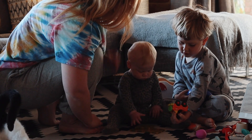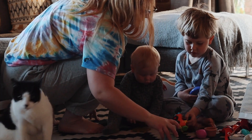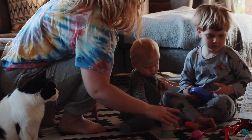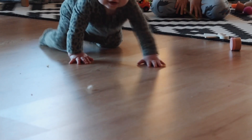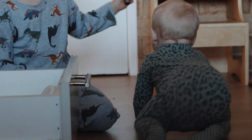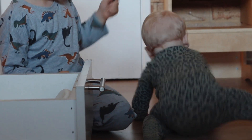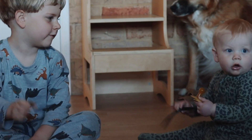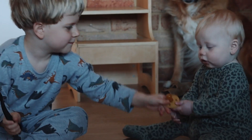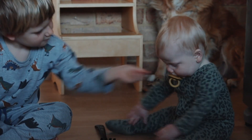Mornings seem to look like this for us — we always sit down as a family and have a little play on the floor, or I just let the boys play together while I get my cup of tea or get breakfast ready. Now that Theodore is on the move and getting into literally everything, it is a little more fun for Frederick to play with him.